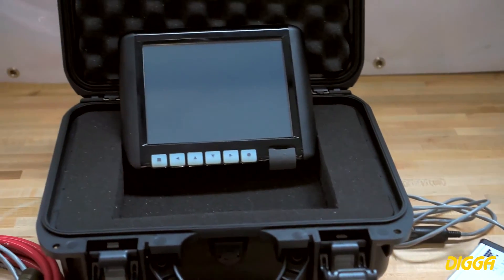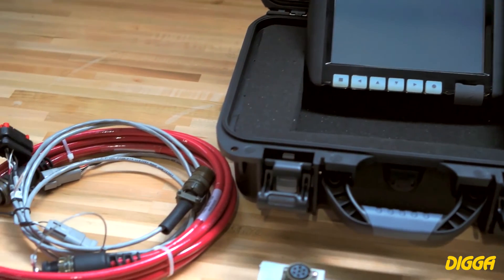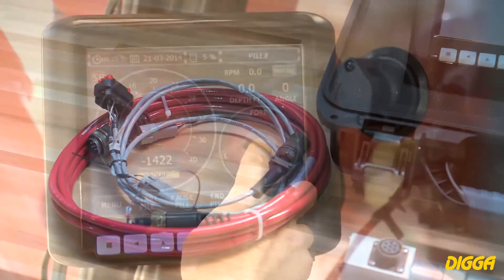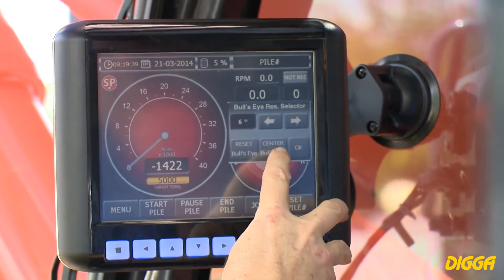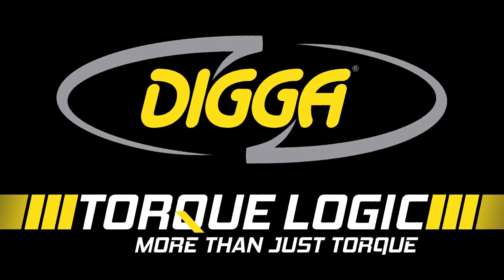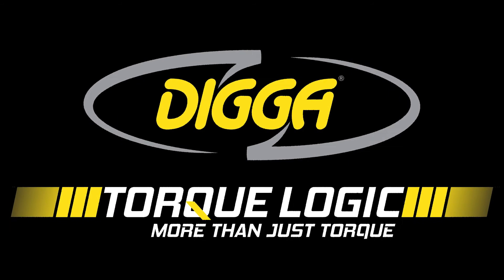We believe we have put together a package solution for screw pile installers that will have a positive and noticeable impact on your business and the industry as a whole. Digga Torque Logic — more than just torque. For further information on the Torque Logic system, please visit www.digga.com.